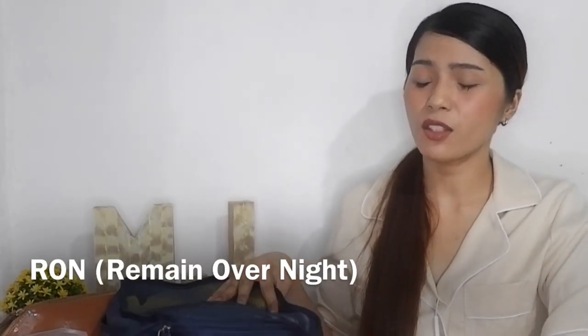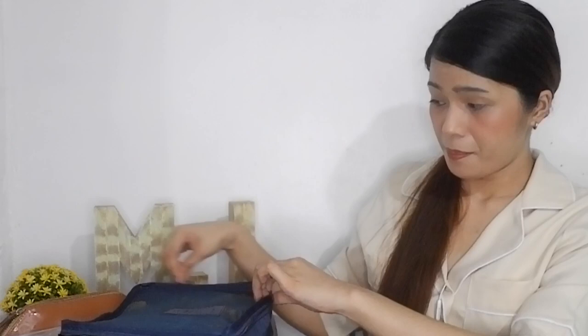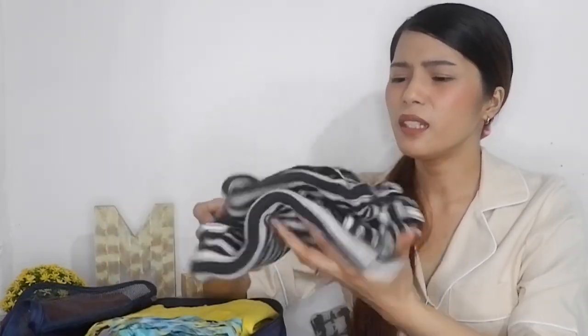Next are the RON clothes — RON means Remain Overnight. The requirement is that we need an extra pair of uniform: extra blouse, extra skirt, extra scarf, and stockings for the girls. So I have my scarf, and then I have this dress and my underwear. I prefer onesie-type outfits or things that aren't a matching set to save on space. I also have a romper for lounging around, one pair of underwear top and bottom, a skirt, and an extra pair of stockings.